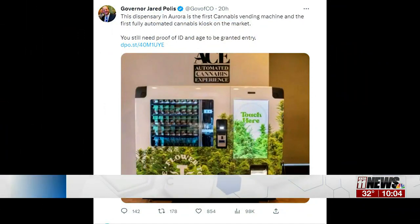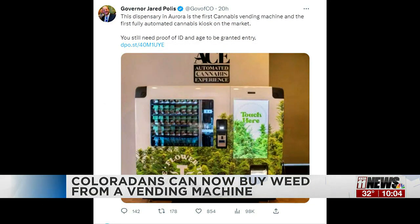The first automated cannabis machine on the market is right here in Colorado — Aurora, that is. Terrapin Care Station Dispensary in Aurora debuts its first automated cannabis machine.